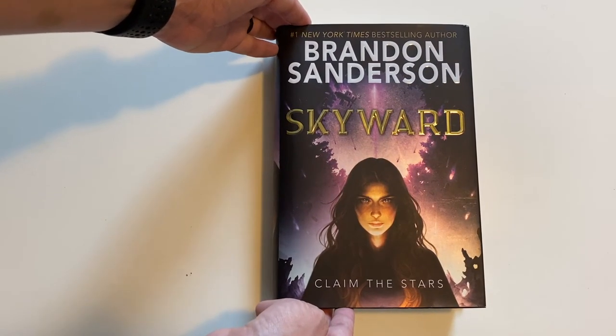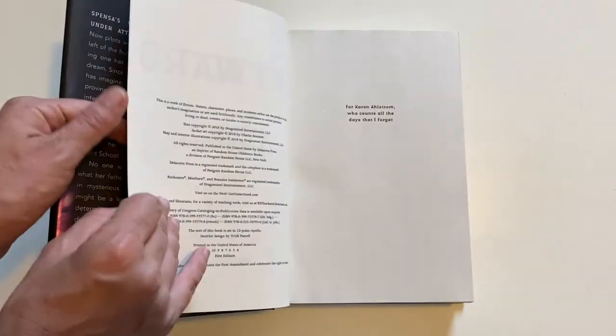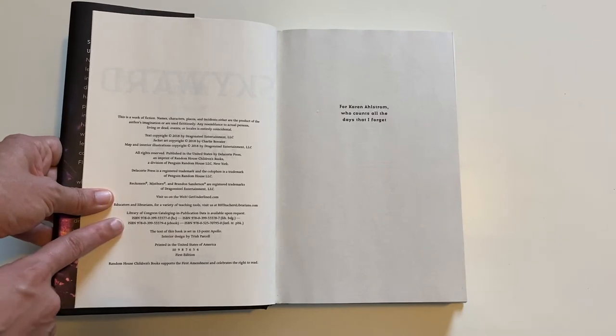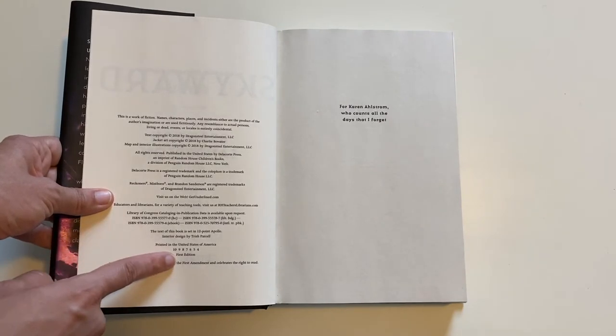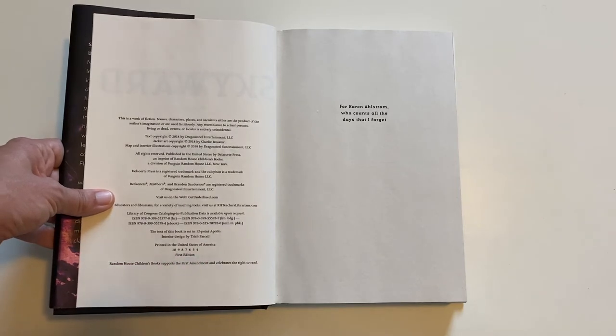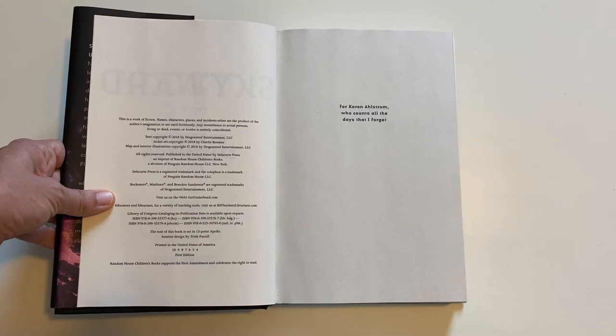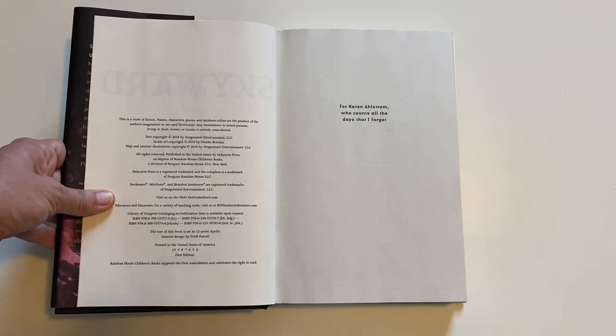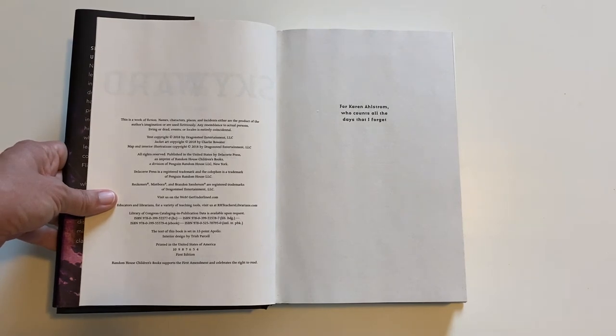For comparison, we're going to take a peek at this Skyward. You can see, again, we have the ISBN and the number line. It is still a first edition, but the number line only goes down to 4, which means this is a fourth printing. So every time the publisher orders a new printing of the book, they remove one of the numbers from the number line. That's how they determine which books were printed together.